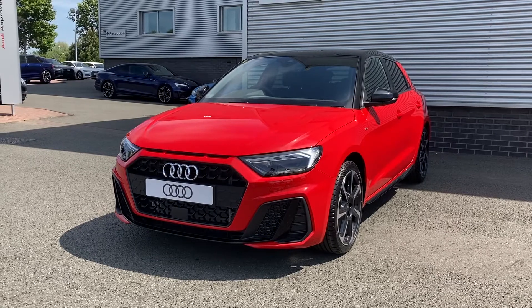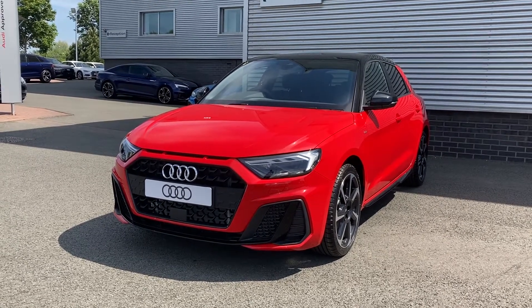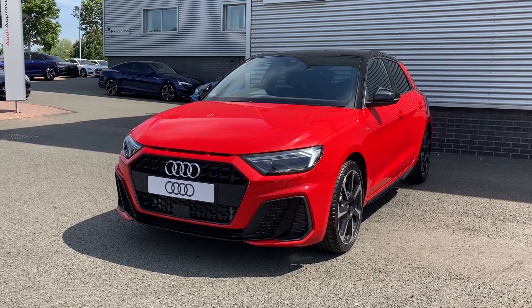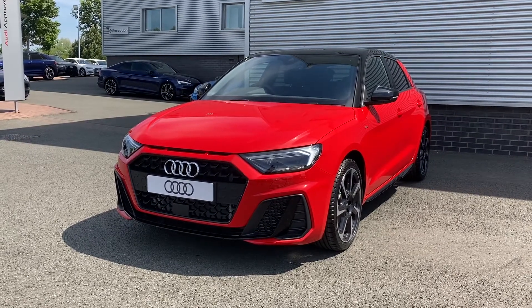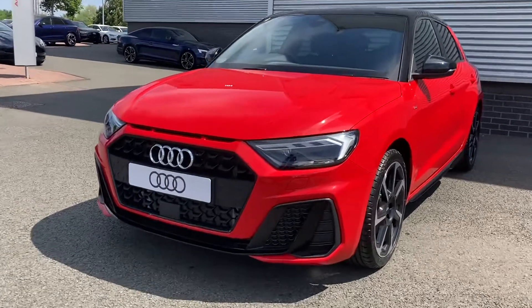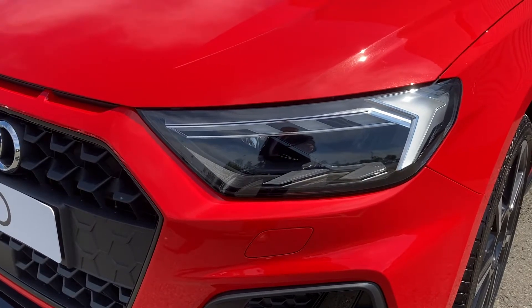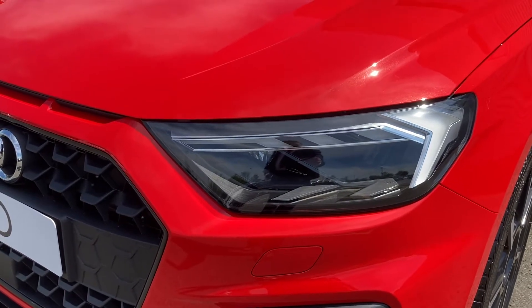This particular A1 is finished in the Misenau red paint which contrasts really well against this car's black contrast roof. Coming to the front of the vehicle we do have this car's LED headlights. These offer a really bright beam, really lighting up those road conditions even in the darkest of nights.